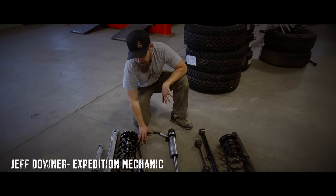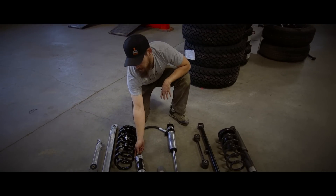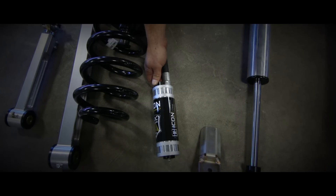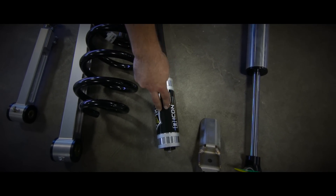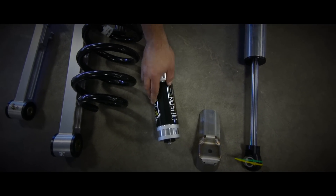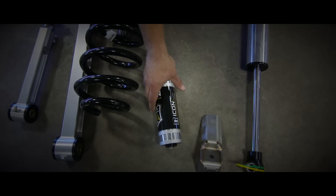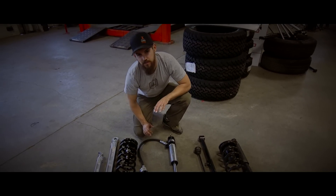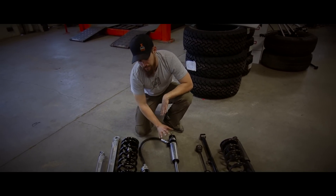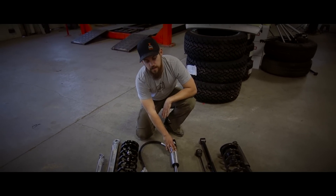Here's our main shock for the rear, and this has the compression dampening control on it, so it's fully adjustable for whatever terrain we're going over. We can adjust that somewhat on the fly — get out of the vehicle, turn it off, and we're set. It's a remote reservoir, so that's going to keep everything cool, so you get a lot of compressions when you're going over dirt roads or rough terrain. That's just going to increase the life of this, which is really good for us.